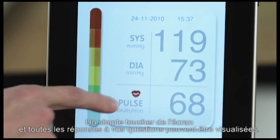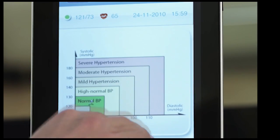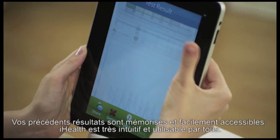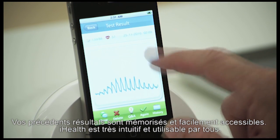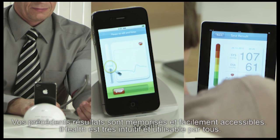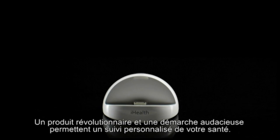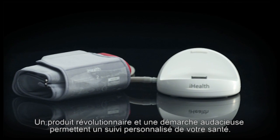Everything you want to know can be found at the touch of your fingertips. Your previous results are logged and easily accessible. The whole process is designed to be very intuitive so that anyone at any age can use it. One revolutionary product, one bold step towards making health care more personal.